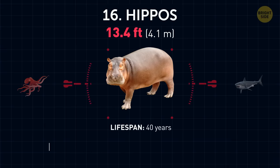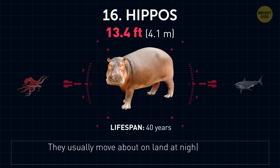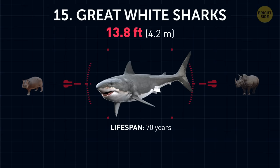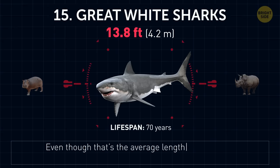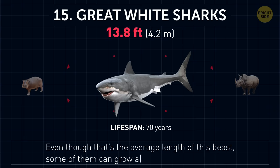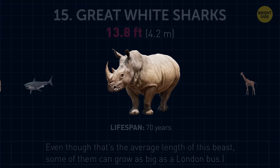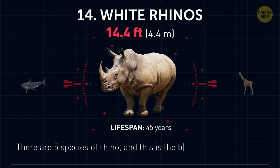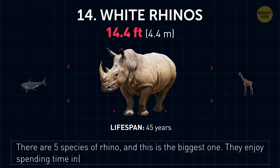Hippos. They usually move about on land at night, and prefer to spend the day resting in the water. Great white sharks. Some of them can grow as big as a London bus. White rhinos. There are five species of rhino, and this is the biggest one. They enjoy spending time in the mud because it protects them from sunburn.